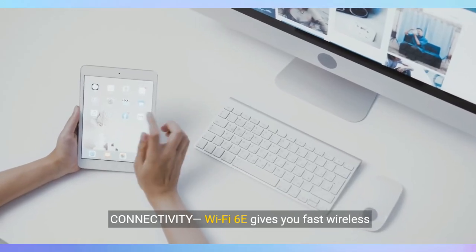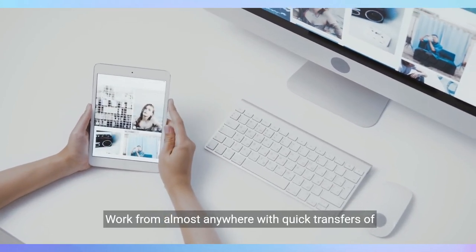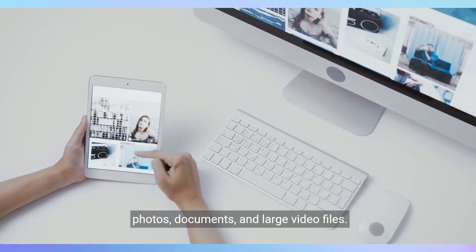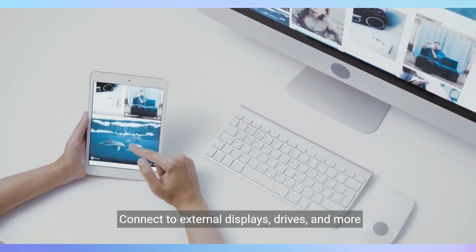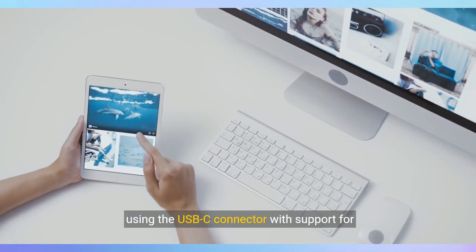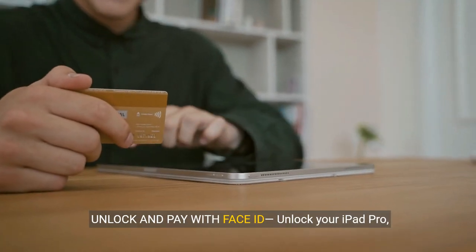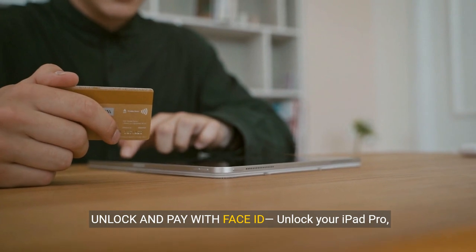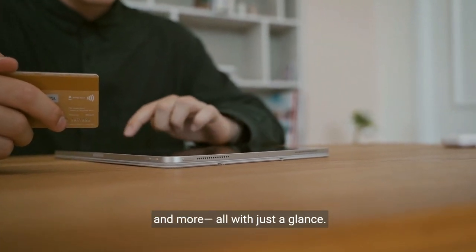Wi-Fi 6E gives you fast wireless connections — work from almost anywhere with quick transfers of photos, documents, and large video files. Connect to external displays, drives, and more using the USB-C connector with support for Thunderbolt USB 4. Unlock and pay with Face ID — unlock your iPad Pro, securely authenticate purchases, and sign in to apps, all with just a glance.